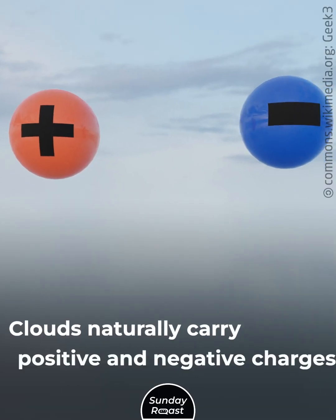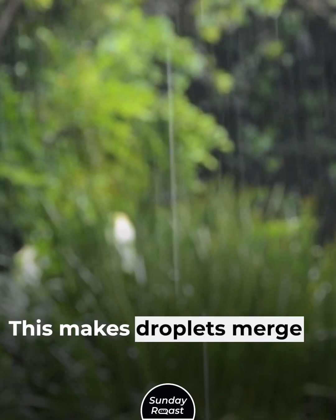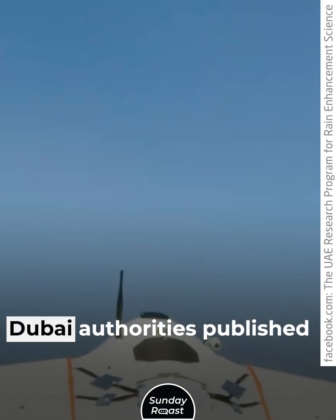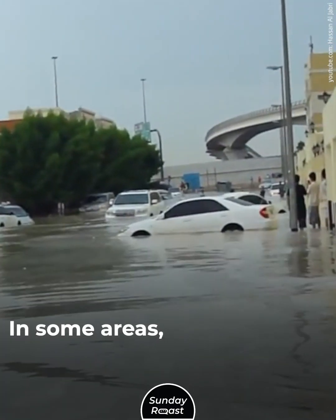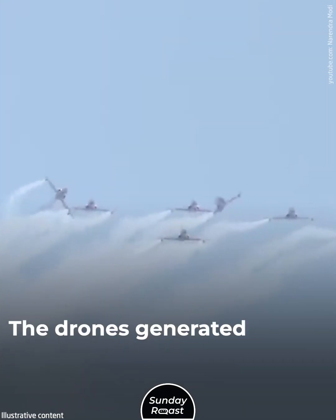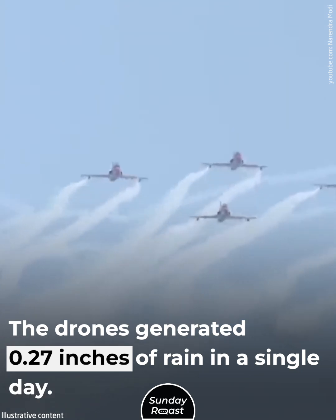Clouds naturally carry positive and negative charges, and the drones alter their electrical balance, making droplets merge in a safe and effective way. Dubai authorities published footage of the test, which showed flooded streets and lightning flashes. In some areas, an amber alert was issued — extremely rare for the region. The drones generated 0.27 inches of rain in a single day.